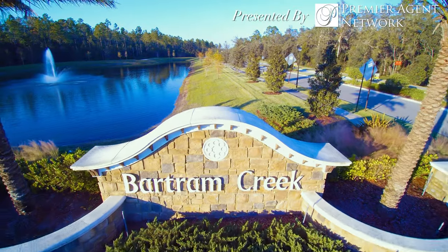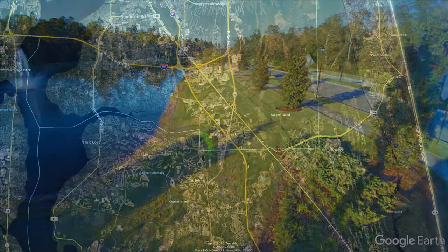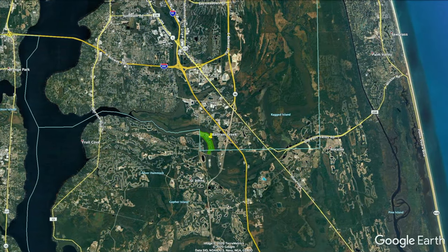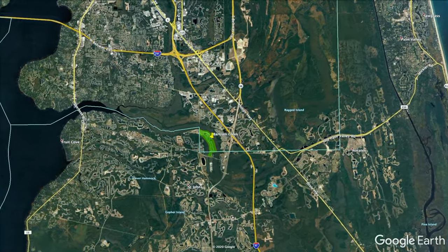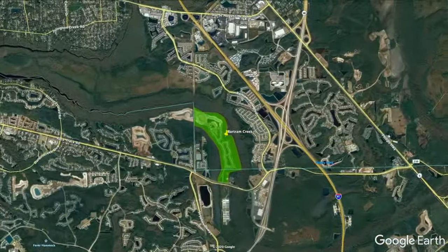Bartram Creek is an up-and-coming single-family home development in Jacksonville, Florida. This community is located south of Old St. Augustine Road, north of Racetrack Road, west of Bartram Park Boulevard, and east of Florida State Route 13.